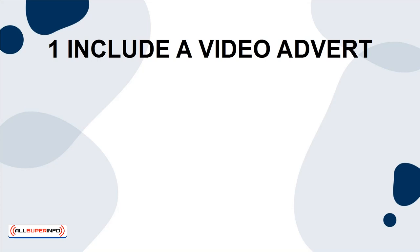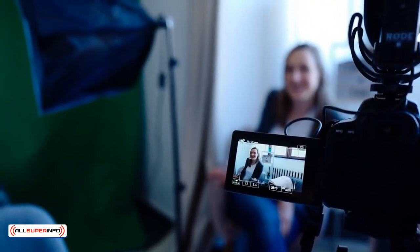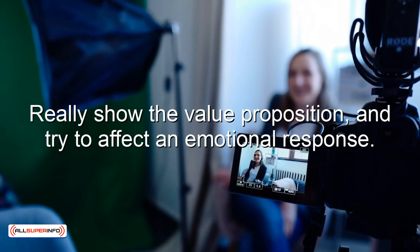Tip 1: Include a video advert. This is something that not many sellers do, but it can be huge. A video ad that plays on your sales page can help remind people why they are buying and ensure that they feel motivated to do so. Really show the value proposition and try to affect an emotional response.